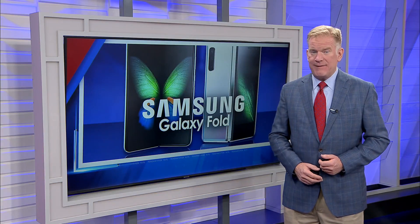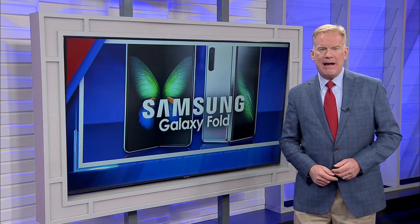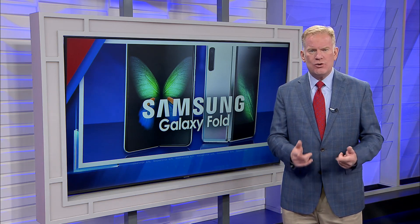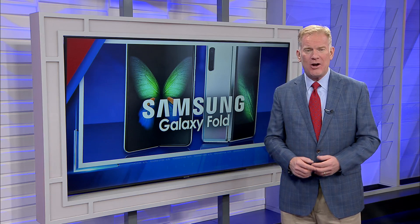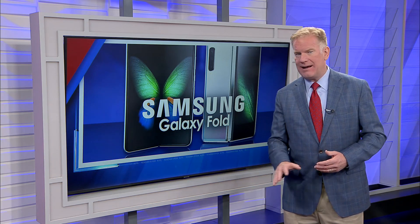Flip phones have been out of fashion for many years, but they could soon make a comeback — and in a big way. Samsung unveiled a new Galaxy smartphone, and they say there's a good reason it costs $1800. Jamie Tucker takes a look at a new Samsung device unlike any other.